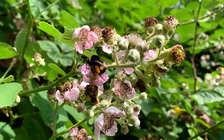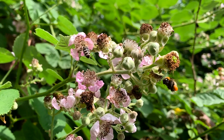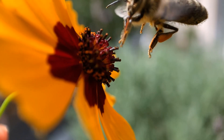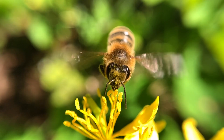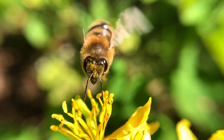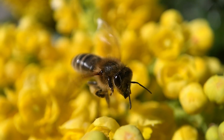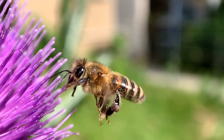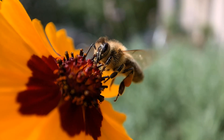The more we learn about pollination, the more weird and wonderful it becomes. Here's something really interesting: every flower produces a unique electromagnetic field, according to its shape and its height above the ground. When a bee comes close enough, these minute fields cause tiny hairs on her body to bend, so she can actually sense flowers that are a few body lengths away from her.